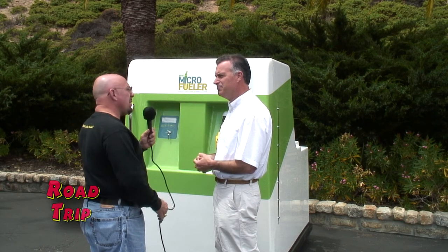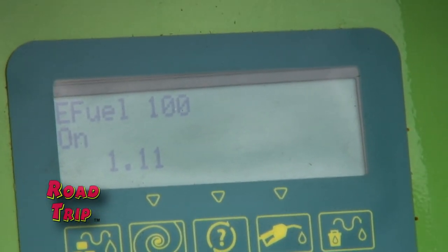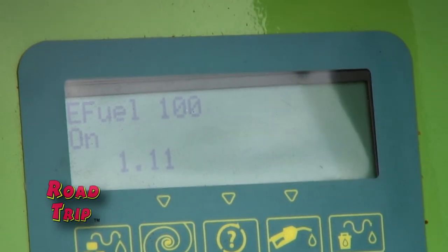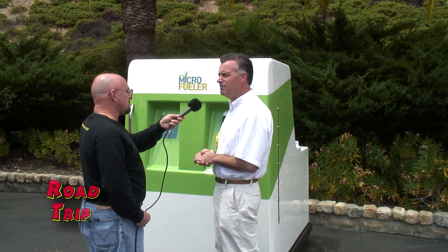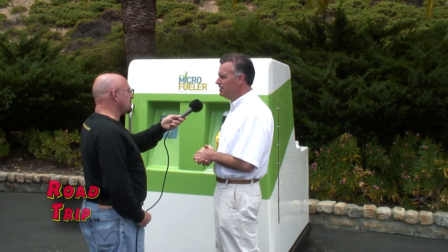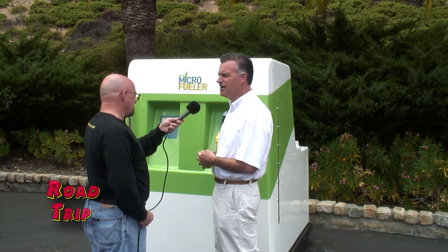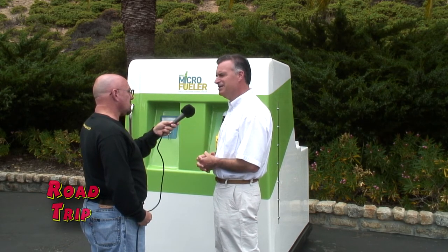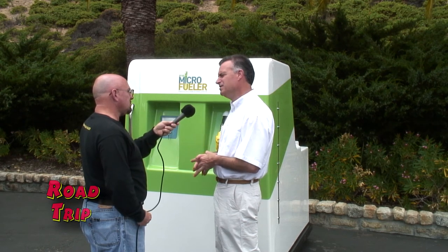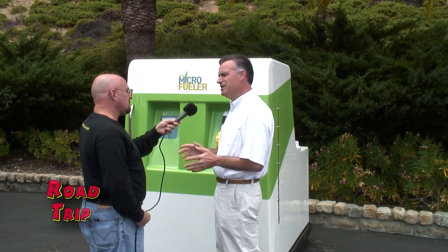One process lasting about a week will make about 35 gallons, and other models make 70 or more depending on your needs. A typical family with two or three cars — the normal two-car family runs about 13.5 gallons per week — so 35 gallons a week is just fine. If you have a small fleet of cars for a business, you may want a larger unit. You can also run discarded liquor through this machine.